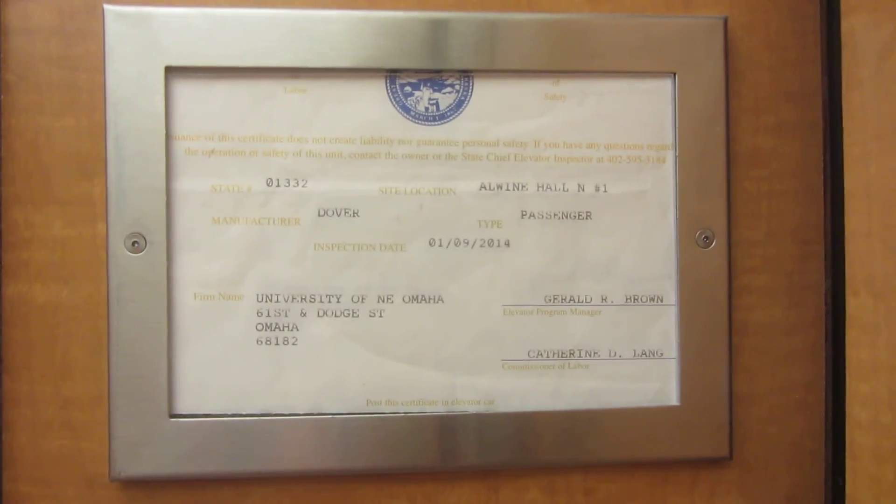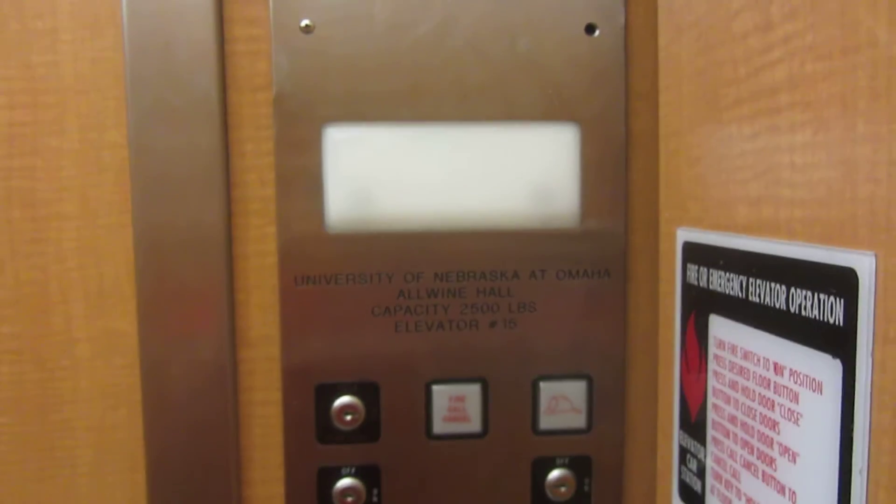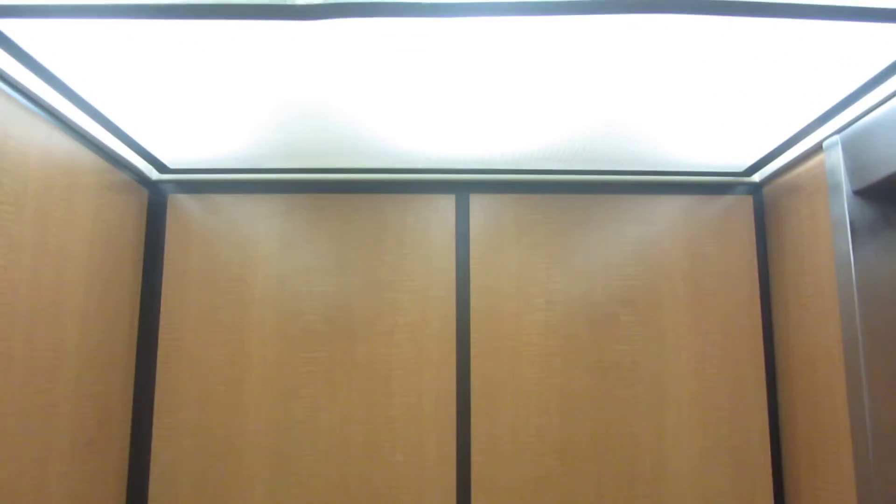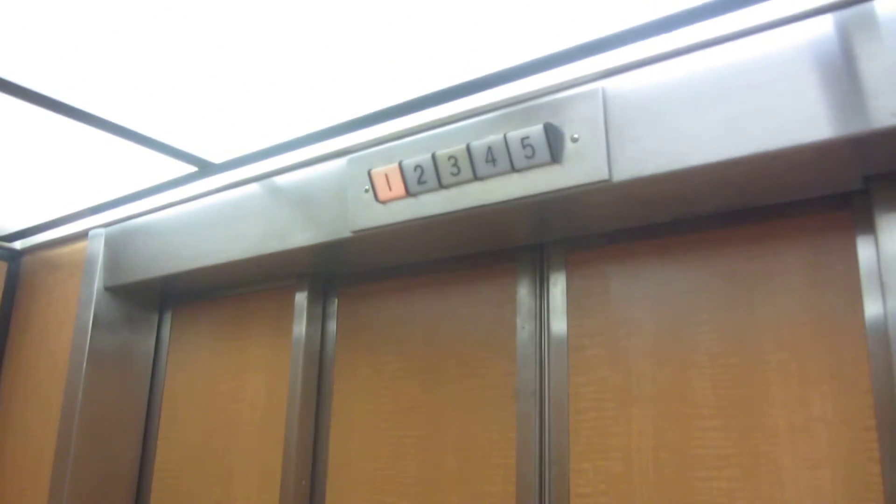This one's a little bit more cranky — probably doesn't like the fact it was modernized. World's ugliest fixtures. That floor indicator is older, I think.